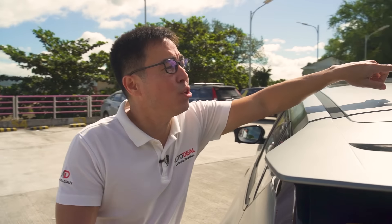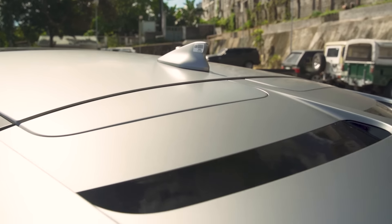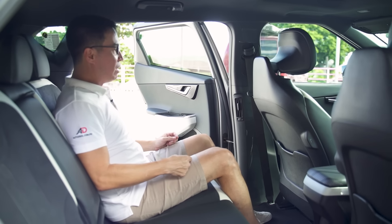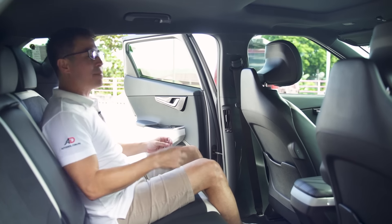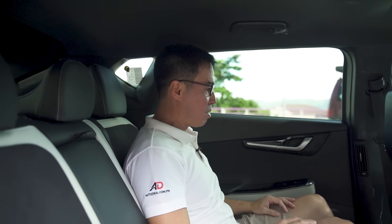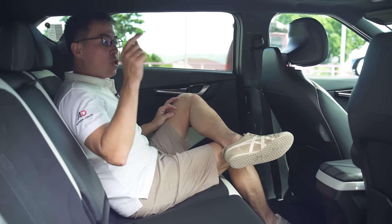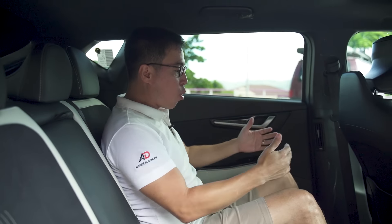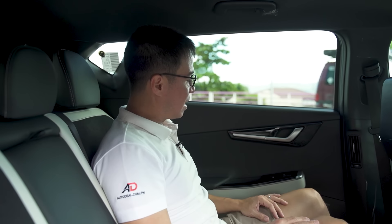This thing is so new it still has a sticker on the antenna. Getting into the rear, the wheelbase of this automobile is 2,900 millimeters — for reference, the S-Class wheelbase is just over 3,000 millimeters, so the EV6 is only 130 millimeters shy. That explains why there is so much room back here.